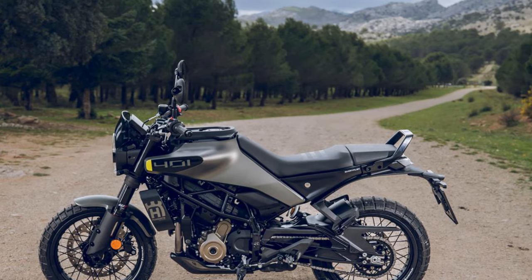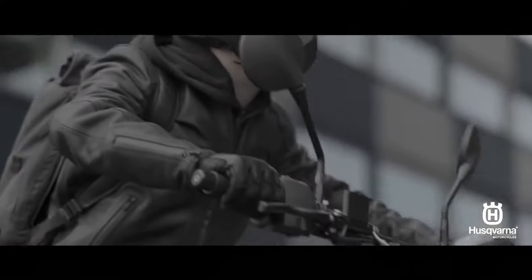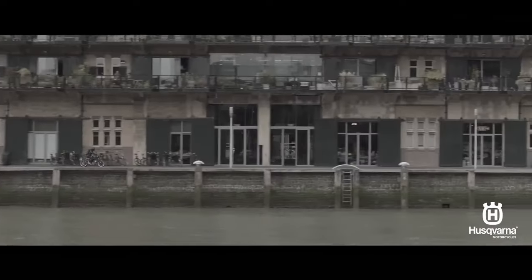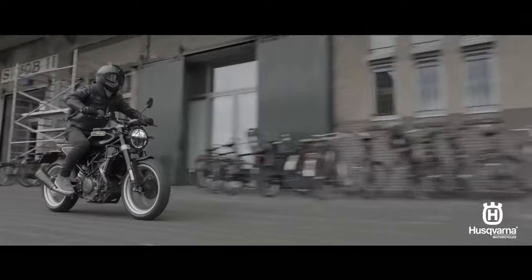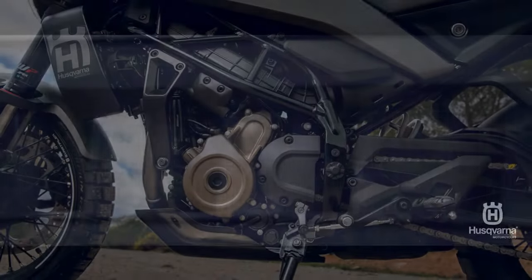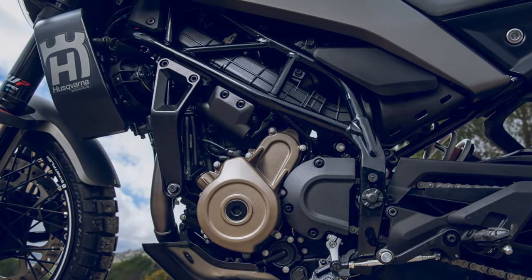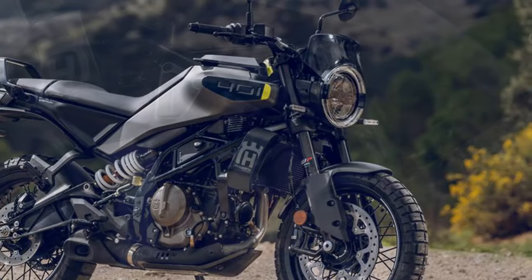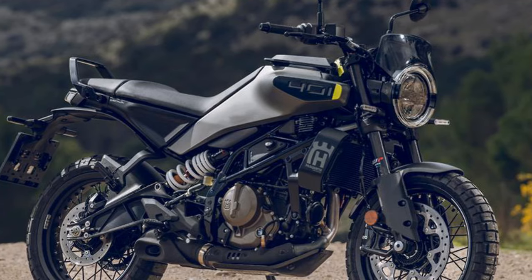Downshifts are handled smoothly by the quickshifter, making it a fun feature for spirited rides. The slip-and-assist clutch is a welcome feature on the 2024 Husqvarna Svartpilen 401. Even on a smaller displacement engine, a light clutch pull at the five-position adjustable lever is appreciated. The 401 will surely be an urban motorcycle for many, and negotiating traffic or splitting lanes means you'll be making liberal use of the clutch.